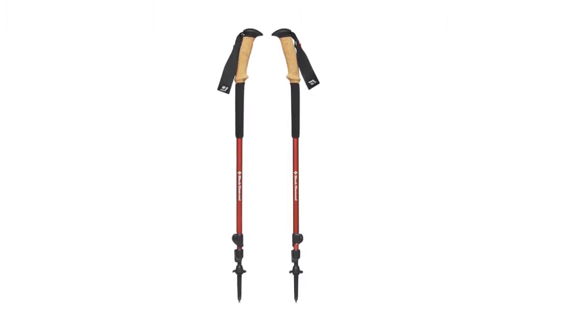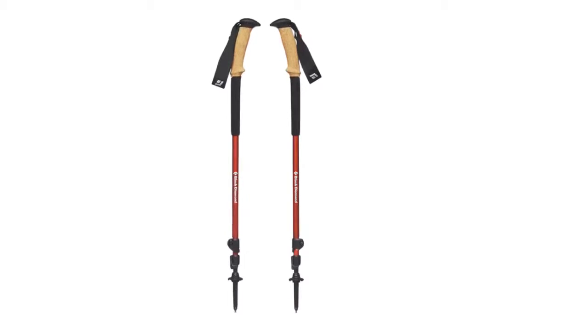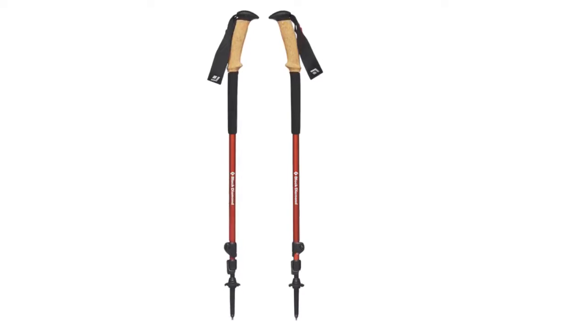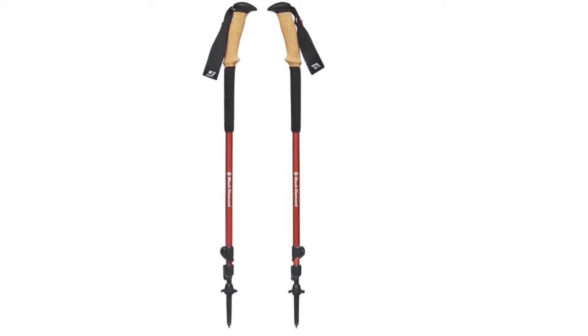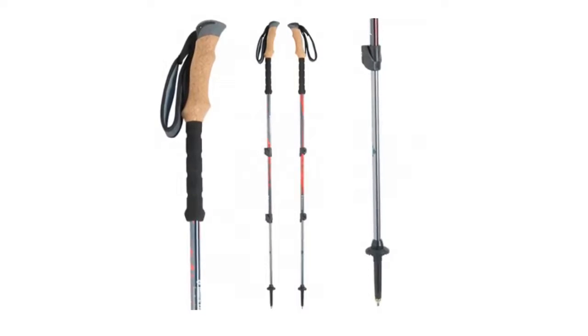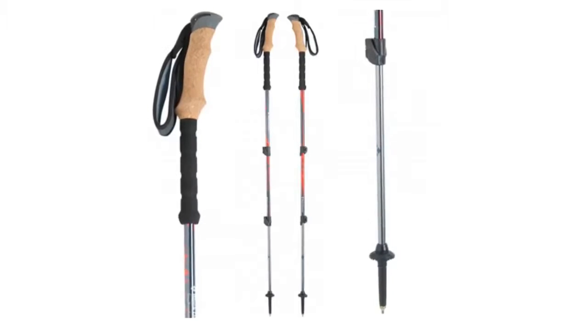Starting off at number one, we have the Black Diamond Trail Ergo Cork. The carbon fiber and folding designs that get all the attention in the trekking pole market are impressive innovations, but for hikers that just want a pair of trustworthy sticks at a good price, we recommend the Black Diamond Trail Ergo Cork.